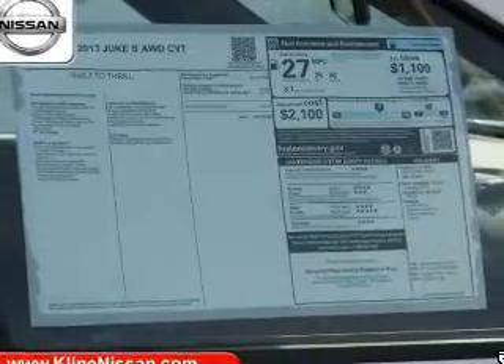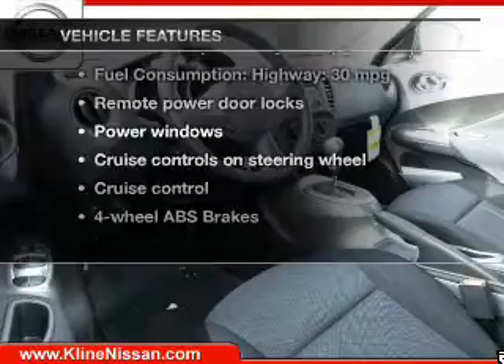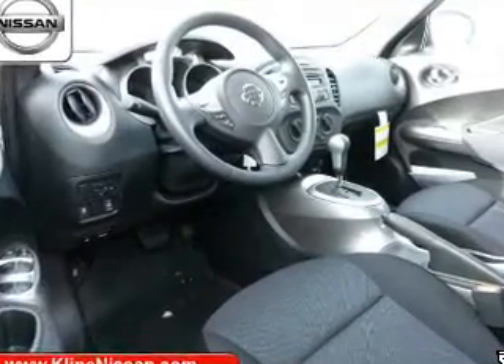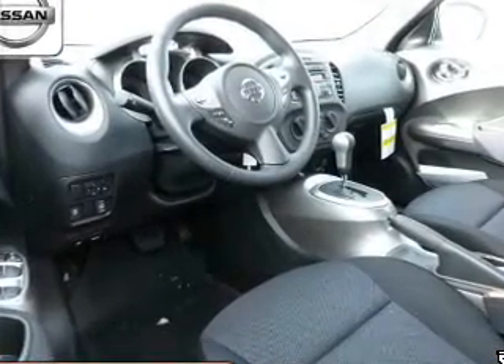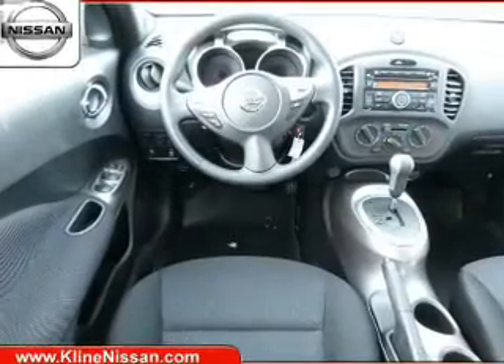Pamper yourself with memory settings. Plus, enjoy these notable features that are included in this vehicle: keyless entry, power door locks, power windows, cruise control, Bluetooth wireless, and AM-FM stereo with a CD player, and power mirrors.